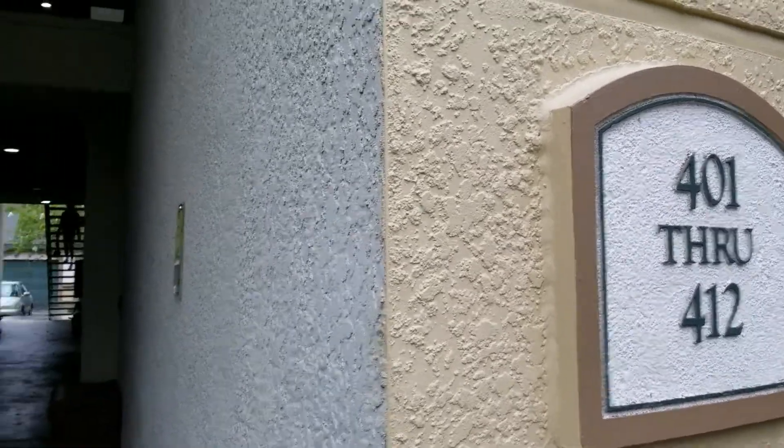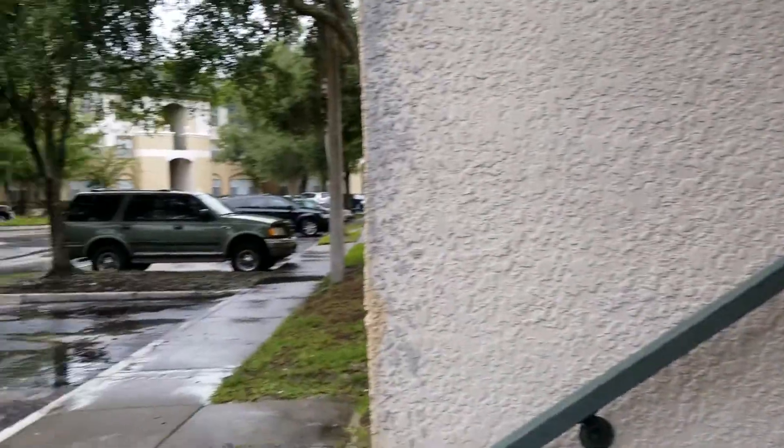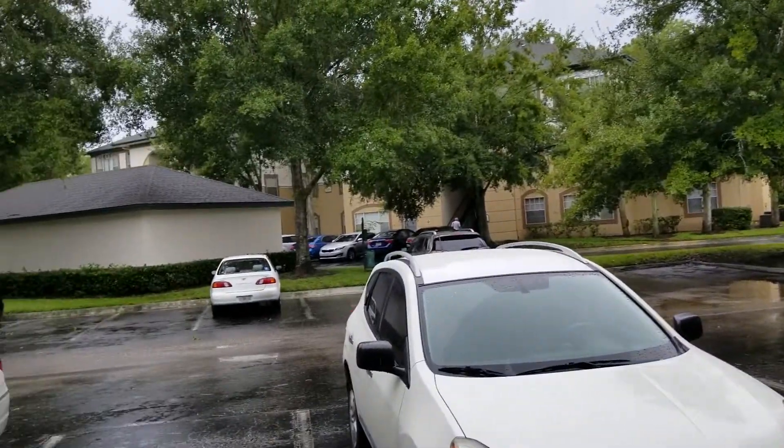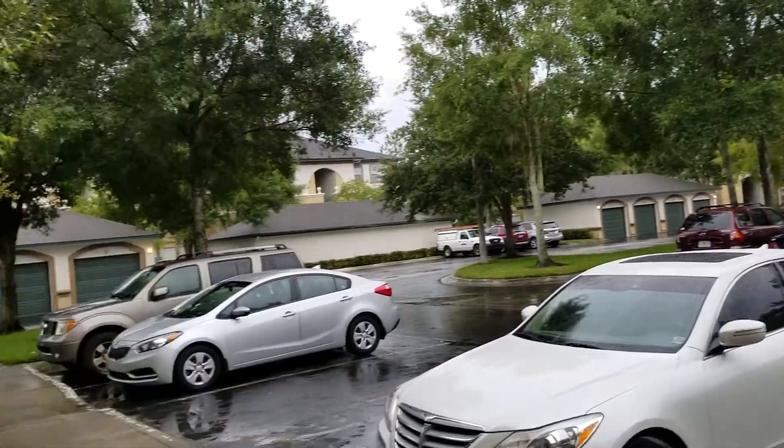I'm at unit 1711 Carrington Park and this is unit 404. This is something that's going to be coming on the market next week. It's vacant and the agent gave me the code. So I just took a quick peek at it and now I'm going to shoot a video for you. It's a first floor unit, two bedrooms, two baths, going for $1,099.